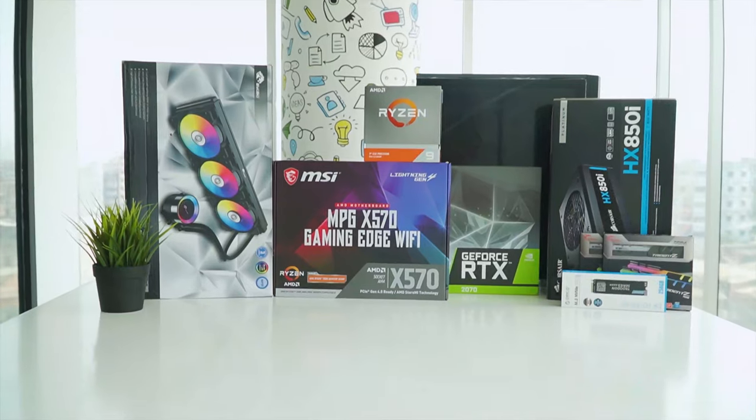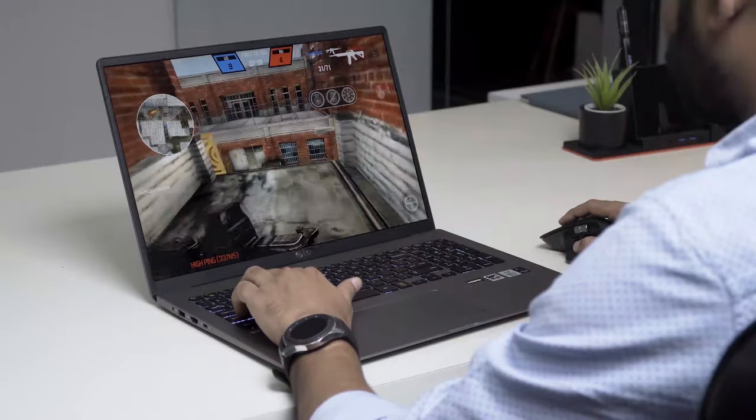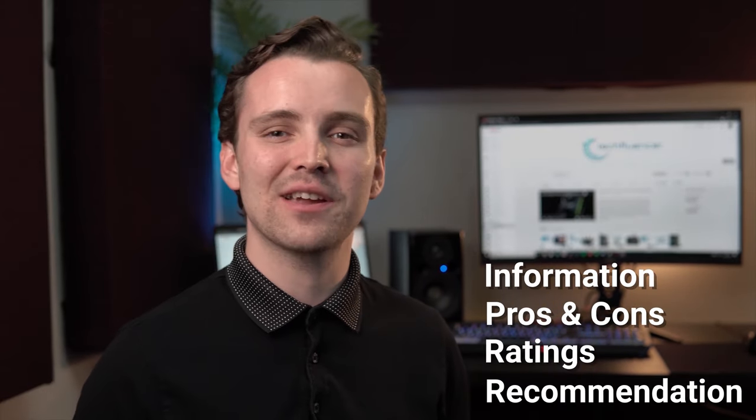Techfluenza delivers a complete buying guide for tech enthusiasts. Here, we try our best to help you pick the best PC components, laptops and other tech gadgets, with brief technical information, pros and cons, ratings and recommendations.